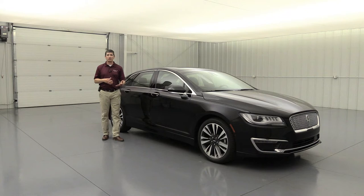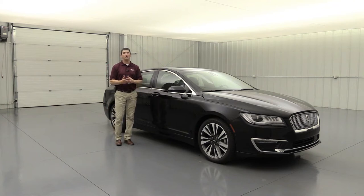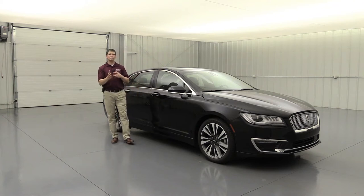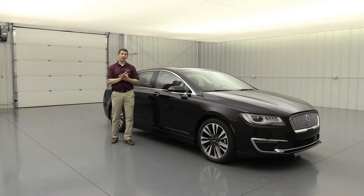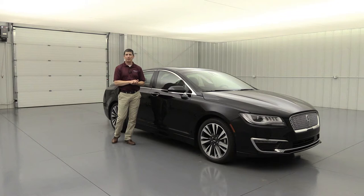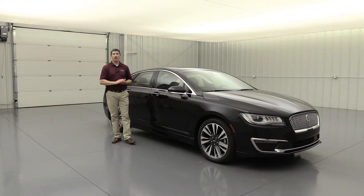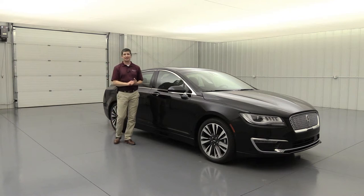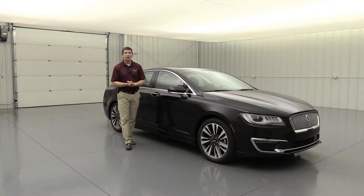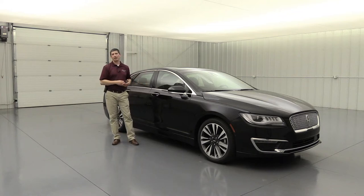The vehicle comes with AdvanceTrac electronic stability control to keep you on your intended path — it uses a series of brakes to keep you going around curves. If you do go off the road, the SOS post-crash alert system will honk the horn and flash the lights. It also has 911 Assist, which lets you call 911 directly after connecting your phone, without relying on a third-party provider like OnStar.